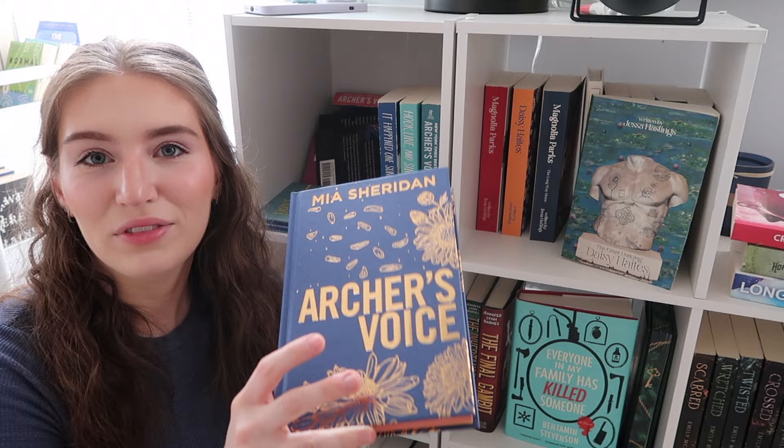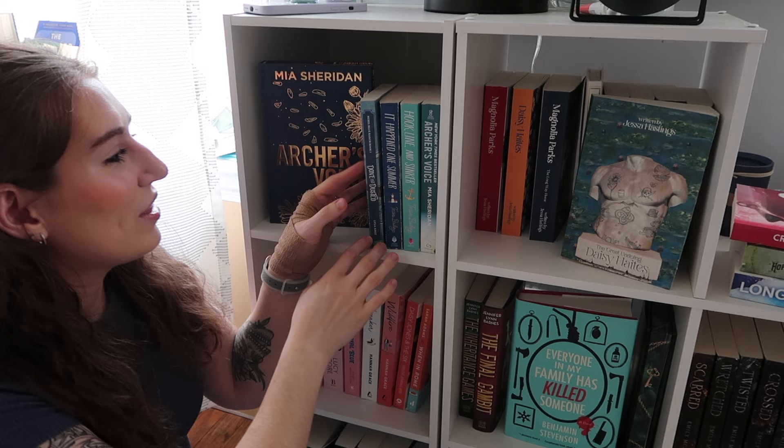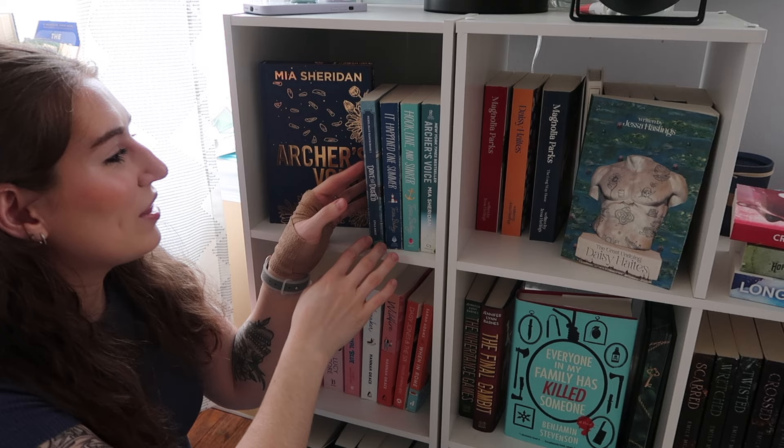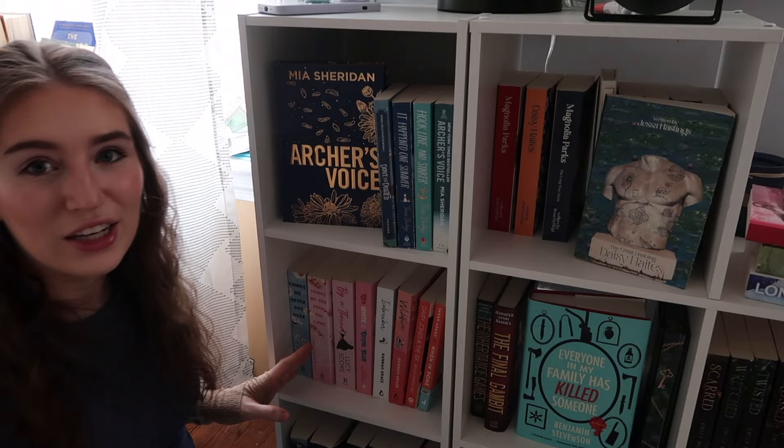Now we are on my last section of books. This is absolutely my favorite section in my whole library because these are for the most part all five-star books. I only display some of my absolute favorite books on this shelf. First we have the exclusive edition of Archer's Voice — I adore this book. It is the book that got me into romance. Then we have Dumb and Dusted, It Happened One Summer, Hook, Line, and Sinker, and the original Archer's Voice with all my original annotations. Obviously this series is displayed front and center — this is my favorite book of all time. There is another book that comes really close to it, but we'll get into that in a second.